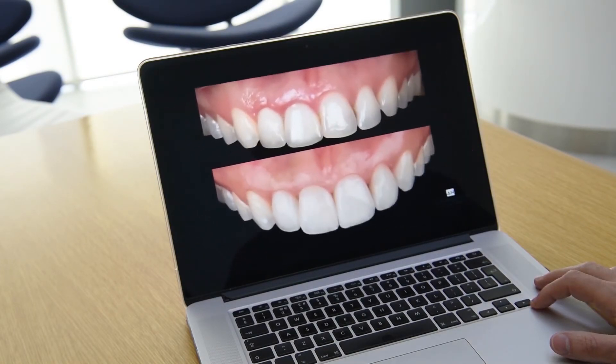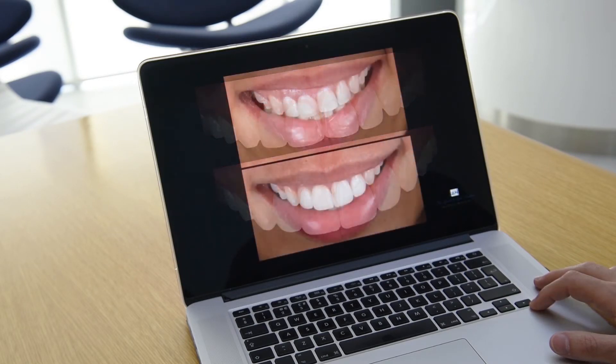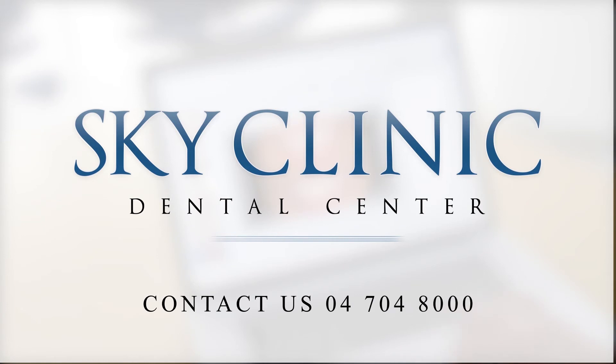Overall, computer-guided surgery helps us to place the implant in a more accurate and precise manner, safer for the patient with faster recovery. Thank you.